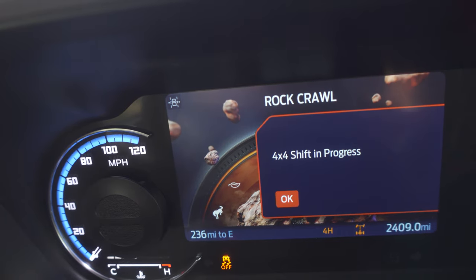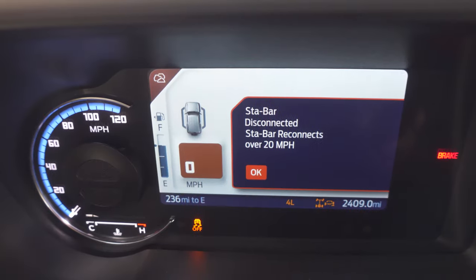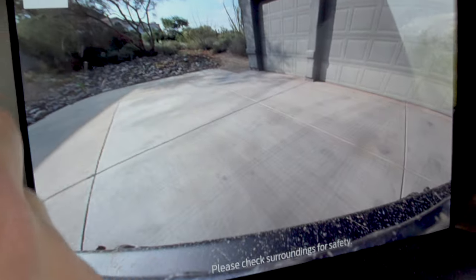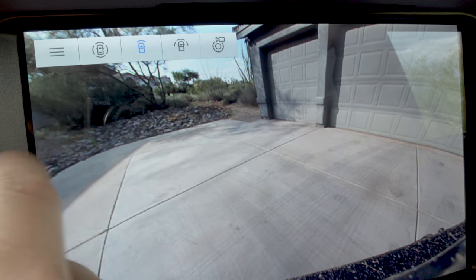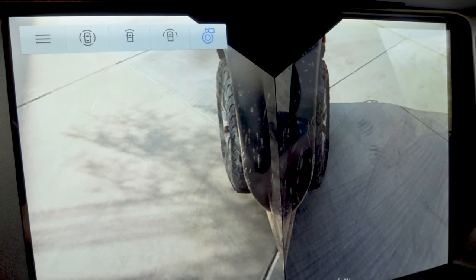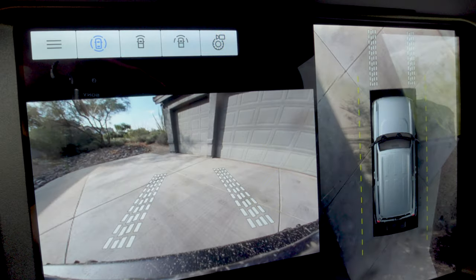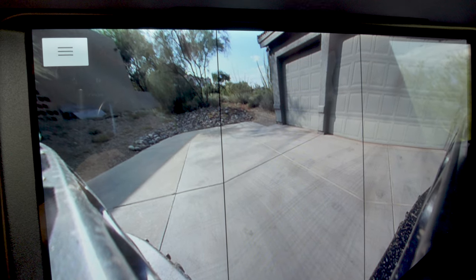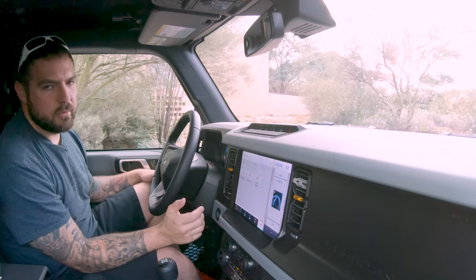In rock crawl mode, if you push the clutch in it shifts and you'll see the indicator lights change. You can also adjust your screen to pull up different camera views — specifically your wheel camera, which lets you see your wheels and what's around them. You also have a full 360 view as well as front and side split view. Really, really awesome technology available right in rock crawl mode.